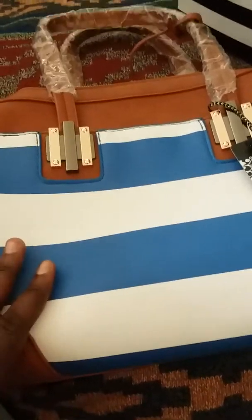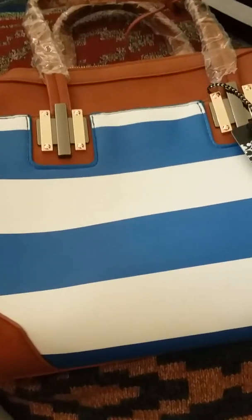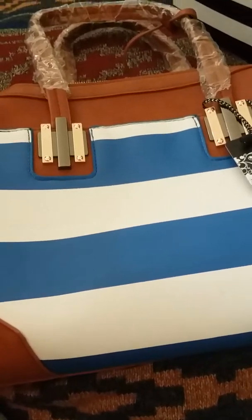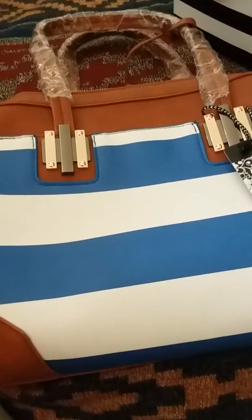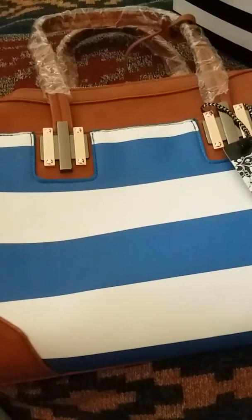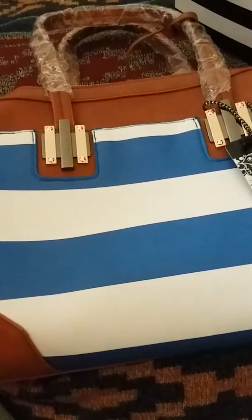So this is all the stuff that my mom bought me. She bought me a YSL lipstick in the shade 212, but I can't find it right now, so I'm just telling you. I also had $400, but I spent it on bills.